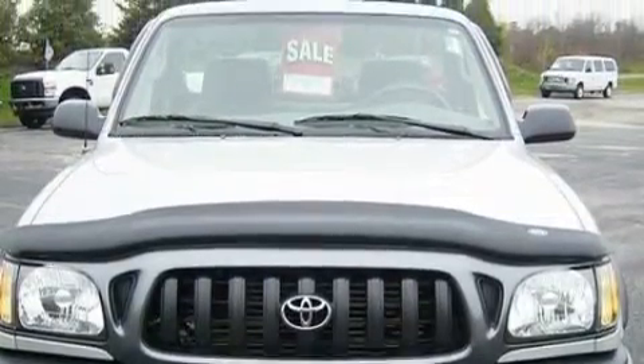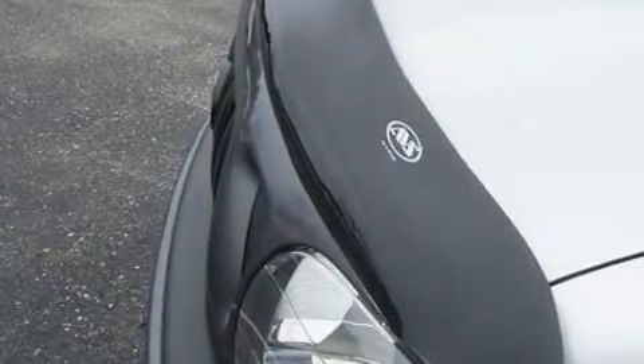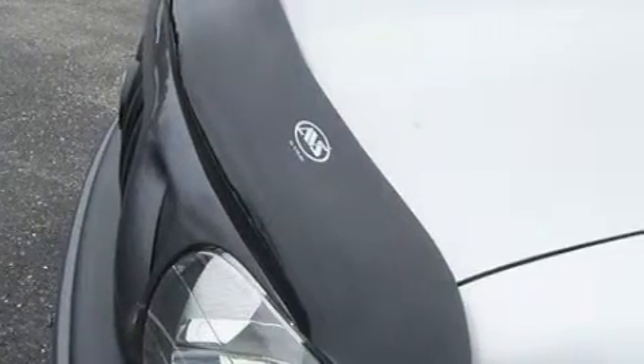The durable four-cylinder engine mated to an engaging manual transmission has enough power to pull a trailer or cruise around town. Stop by today and test drive this truck for yourself.